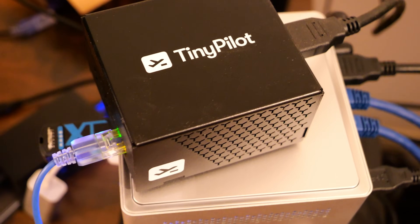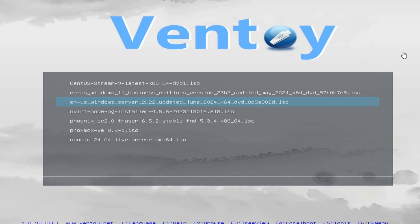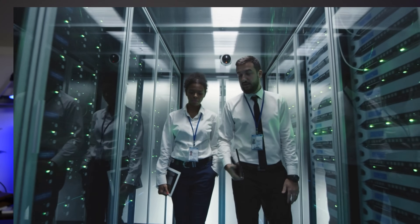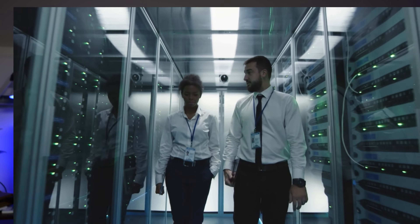I'm excited to share with you my top 10 home lab tools for 2024. These top tools span everything from hypervisors, hardware, software, and utilities. Whether you're a seasoned home labber or you're just getting started with your learning journey, these are tools that I have found personally to have made my labbing experience smoother and more efficient. So let's dive right into the list.